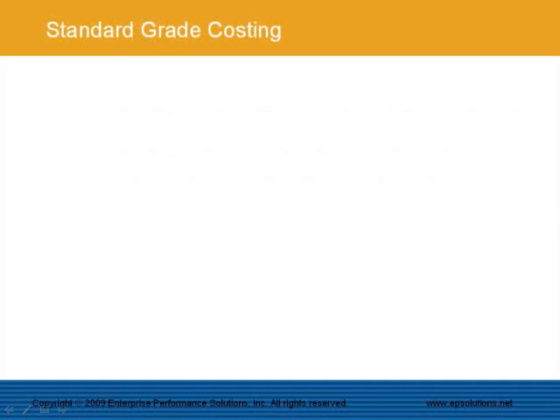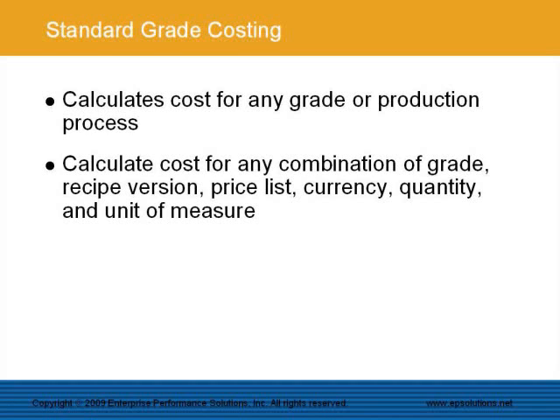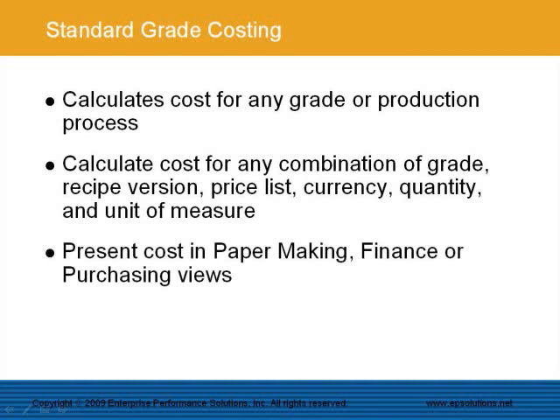The EPS Product Cost Management System has functionality for standard costing and can calculate the cost for any type of grade or production process. The system can calculate the cost for any combination of grade, recipe version, price list, currency, quantity, and unit of measure, providing support for costing at the speed of thought for simulations and what-if analysis. Costs can be presented in three types of views: a paper making view for production and engineering, a finance view for accounting and management, and a purchasing view for purchasing and material management. The cost calculations are exactly the same for all cost views.